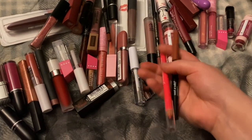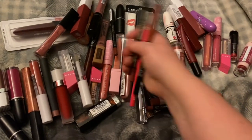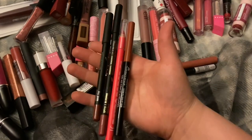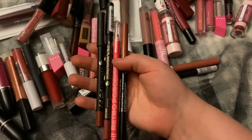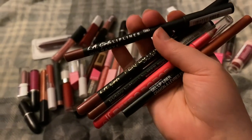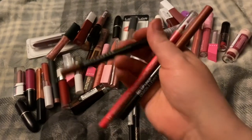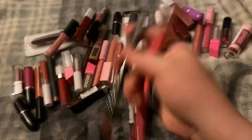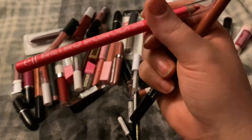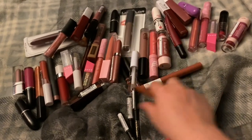These lip liners — it's not that these are old, I just don't use them. I don't use lip liners; I never really have. I've tried and they just don't work on my lips. I have the LA Girl lip liner in Mauve, the LA Girl lip liner in Blushing, and the LA Girl lip liner in Forever. I also have the ELF Retro Paradise lip liner.